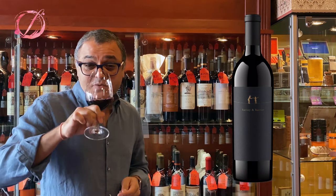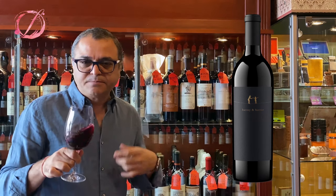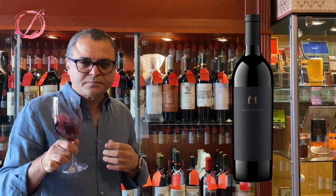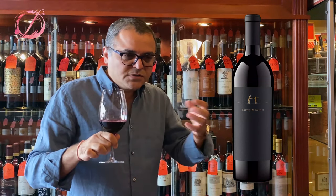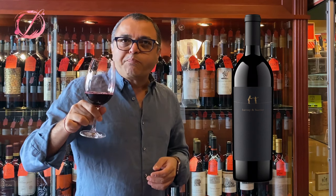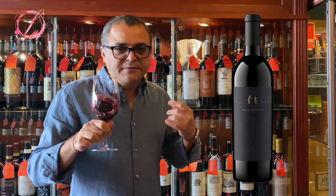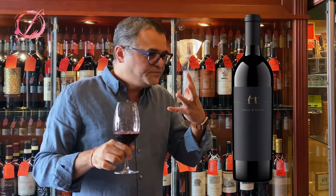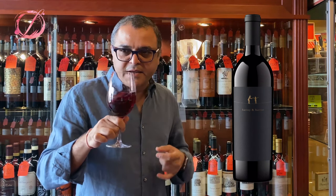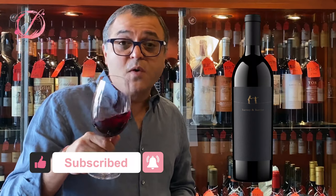Now let's dive into the palate. Full body. The tannins are silky — wow. The black fruits I noted in the aromas, I can taste them now. Nice spice to it. The wine is on the drier side. That spice is really playing a great role in the tannin structure. The acidity is perfect. Great job — beautiful wine. I'm pretty sure you'll enjoy it too. If you haven't bought it, check it out.